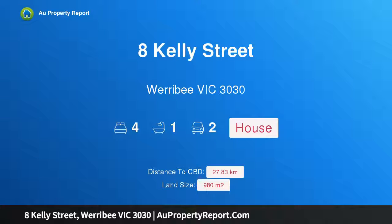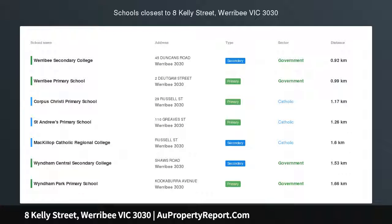Hi, I am glad to introduce property 8 Kelly Street, Werribee, Victoria 3030.